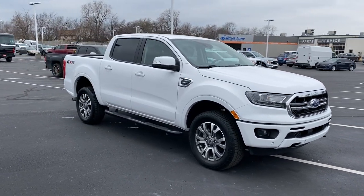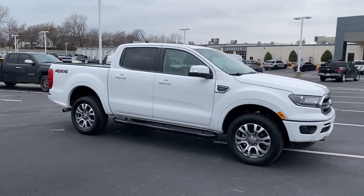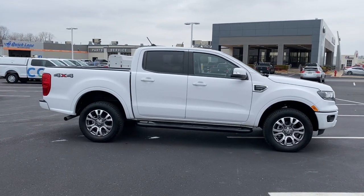Get serious about your outdoor lifestyle. Take a closer look at this Ranger, a mid-size pickup that's ready for work or adventure.